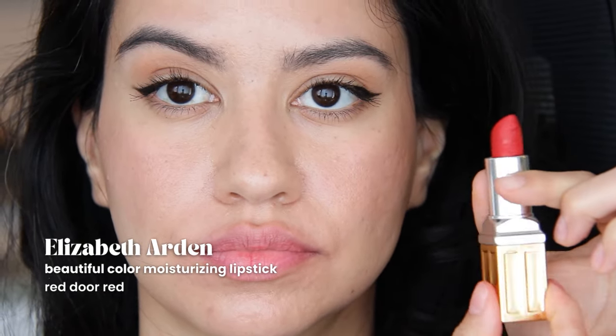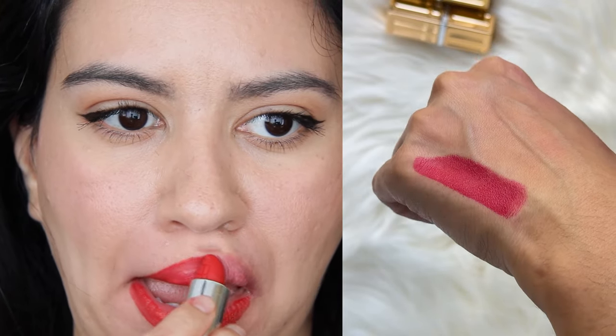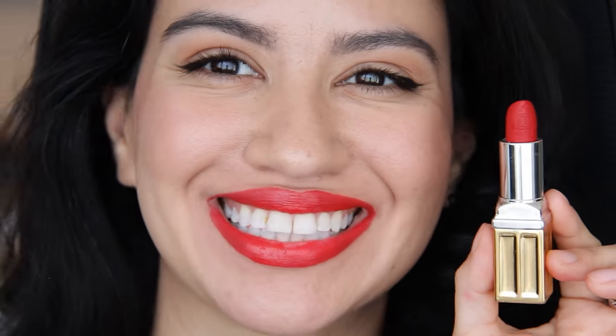We've got Elizabeth Arden Red Door, which is another classic red, quite similar to the Red Carpet Red from Charlotte Tilbury if you ask me. But I think I prefer the formula from Charlotte Tilbury. This one feels a little drier, and I didn't apply it properly at the center of my lip. Many swatches happened this day.